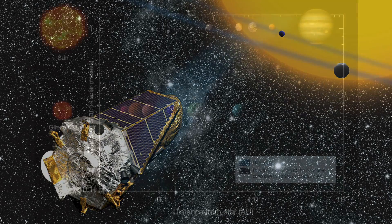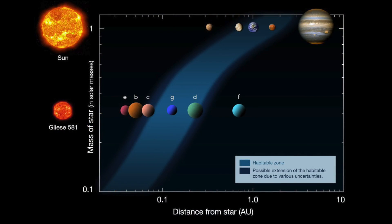To qualify as potentially life-friendly, a planet must be reasonably small, and therefore rocky, and must orbit in the habitable zone of its star. This is loosely defined as a location where water can exist in liquid form on the planet's surface — basically a zone where it's not too hot and not too cold. This is also known as the Goldilocks zone, for obvious reasons.